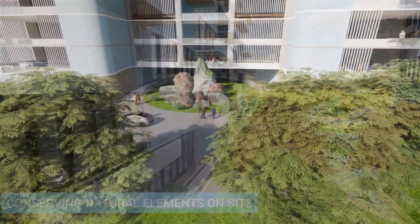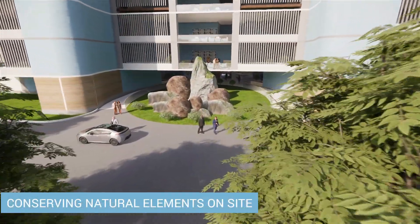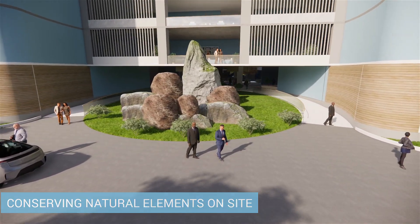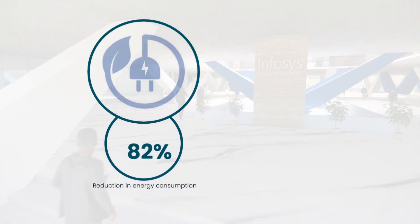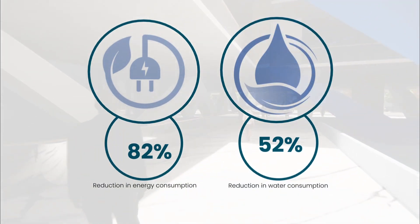By incorporating natural elements such as green walls, indoor plants, natural light, and access to nature, the biophilic design promotes a connection to nature, which can have significant positive impacts on people's health, happiness, and work performance. We have achieved an 82% reduction in the total energy consumption and a 52% reduction in total water consumption.